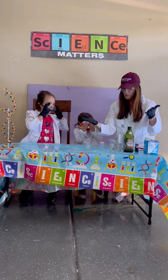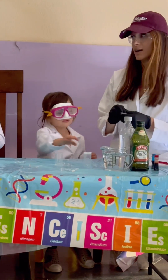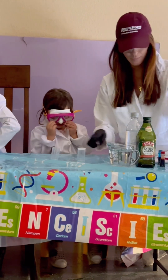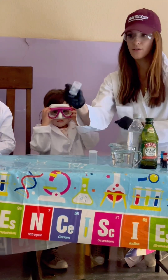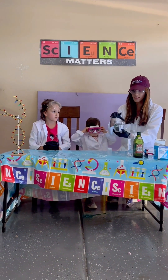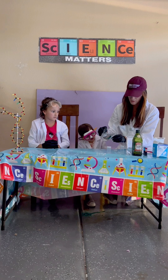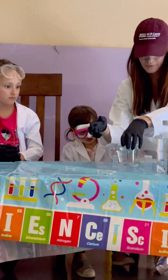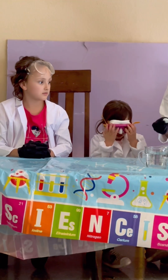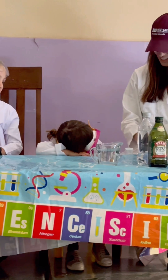Today we're doing Alka-Seltzer rockets and we're also doing an oil and water lava lamp, which takes Alka-Seltzer as well. For this experiment you're going to take your film canister and fill it about a third of the way with water. Then we're going to take our Alka-Seltzer tablet and crush it into little pieces.